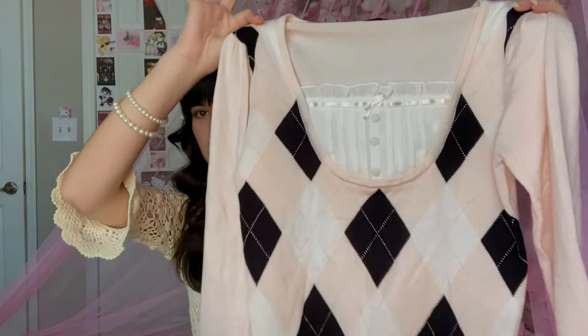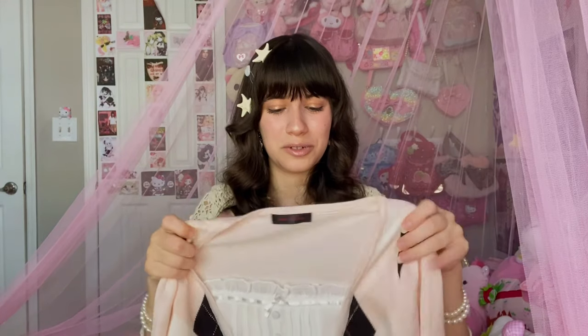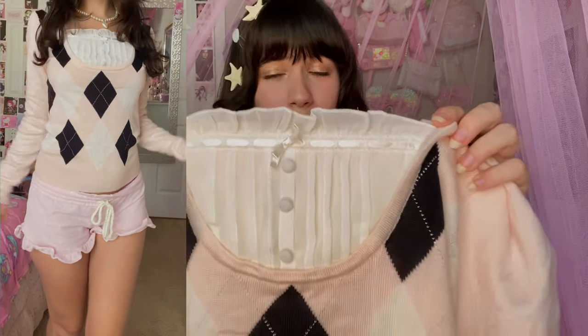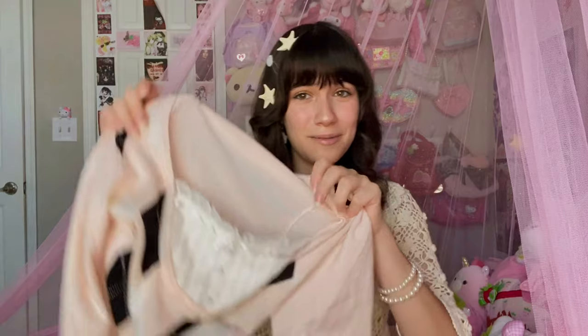The last piece of clothing from this haul is this super cute pink argyle sweater. The part that sold me — besides it being six dollars — is the freaking milkmaid bust. I think that's what you call it, a milkmaid bust, but it's just so adorable. Shirts like these are so freaking cute and I'm really happy I got this.